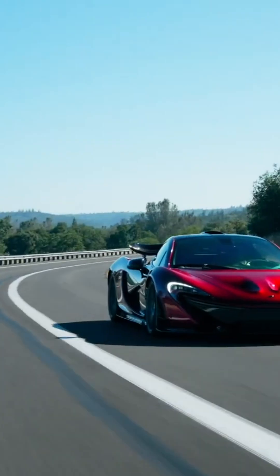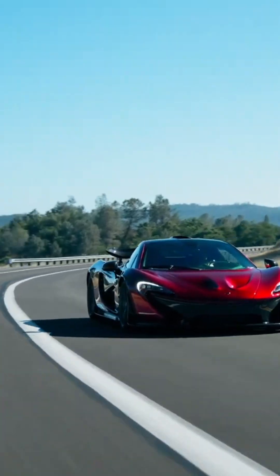Low altitude flight at Mach 0.92. Imagine a sports car racing down the highway, but at just a few dozen feet above the ground.